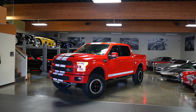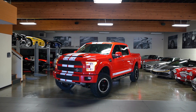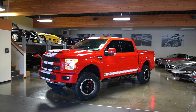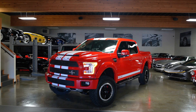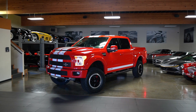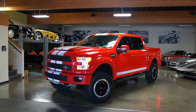Hello everybody, Joel from Silver Arrow Cars. This is a 2017 Ford/Shelby F-150 4x4 Super Snake. This is essentially a Coyote engine 5-liter F-150 that went straight from Ford to Shelby America, and Shelby America builds these trucks.